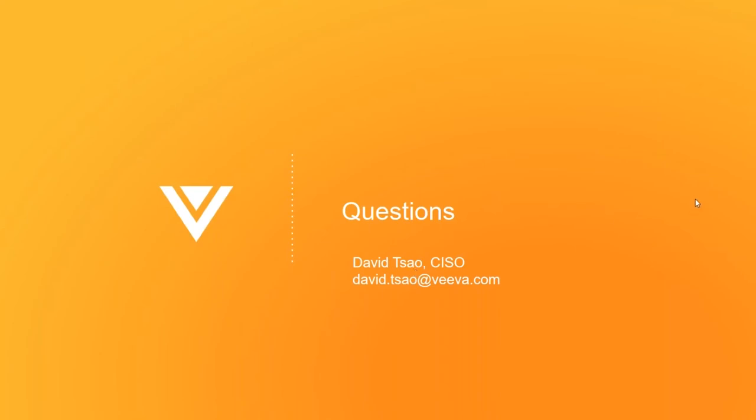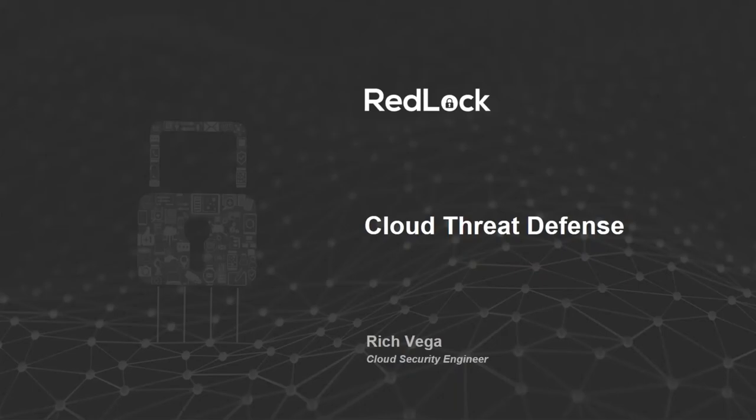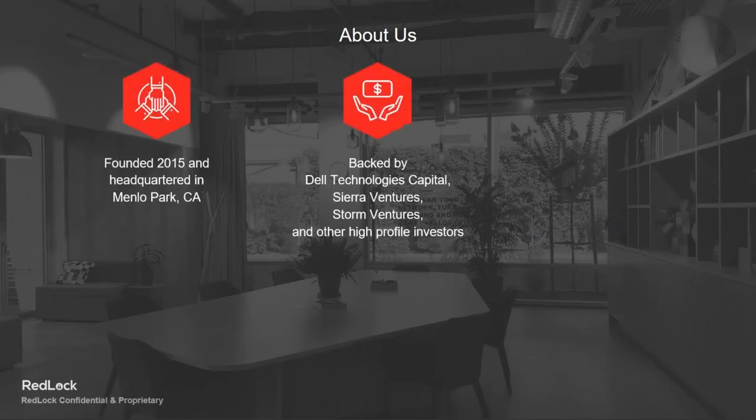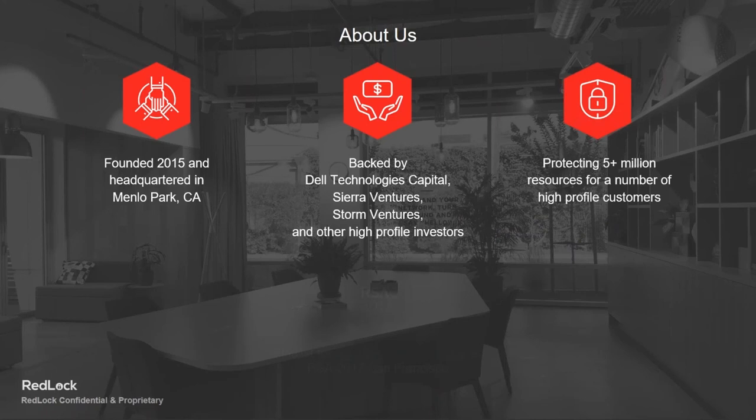Thank you, David. I'm going to bring you through a couple of slides and then dive directly into the demo — covering how Redlock automates security through machine learning algorithms similar to what you see with Macie. My name is Rich Vega, and I'm a cloud security engineer for Redlock. A little bit about Redlock before I jump into the technical details.